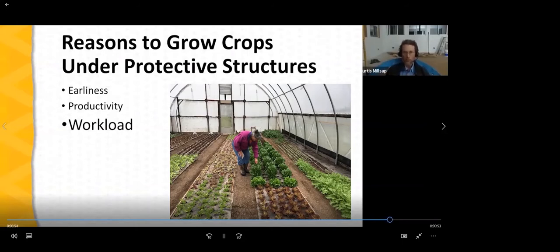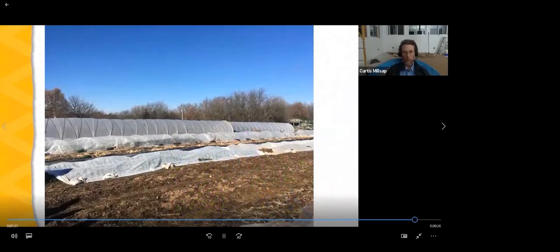Instead, we do field work on good days, but we've got other productive paying work to do the rest of the time inside the tunnels. That's nice because we're not running a schedule where today we work from dawn till dark because the soil is just right, and tomorrow we're totally out of work because it's raining. So those are the big three: earliness, quality and quantity of production, and smoothing the workload.